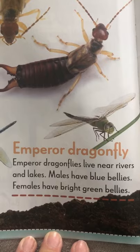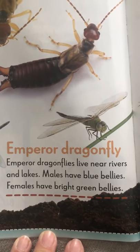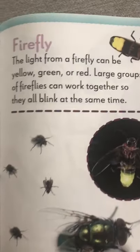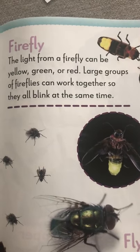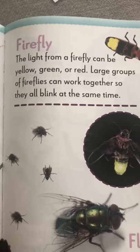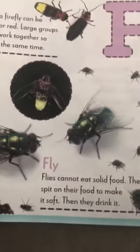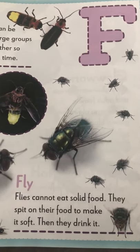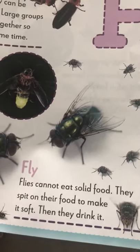E for emperor dragonfly. They live near rivers and lakes. The males or boys have blue bellies and the females or girls have green bellies. F is for firefly. Fireflies we see in the summer and they light up outside. Large groups work together and they blink at the same time. F for fly also. We looked at flies yesterday. Flies cannot eat solid food — they taste with their feet.